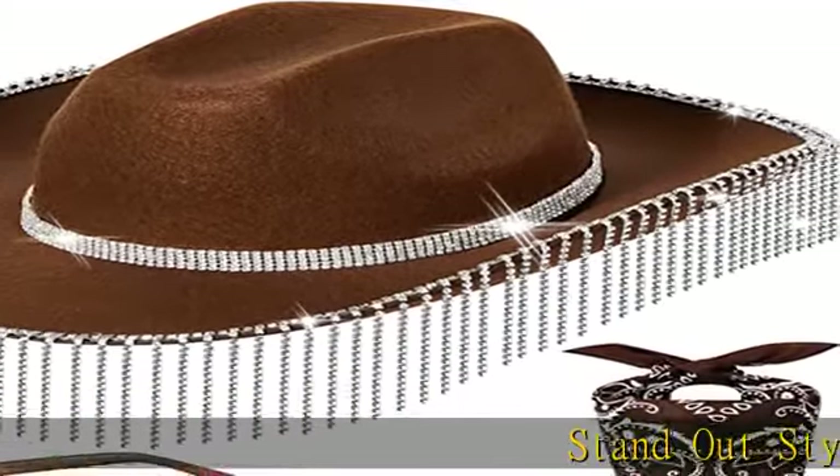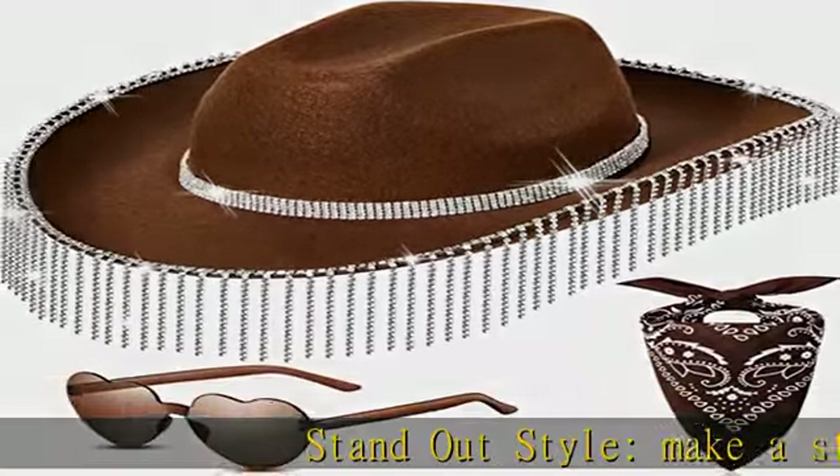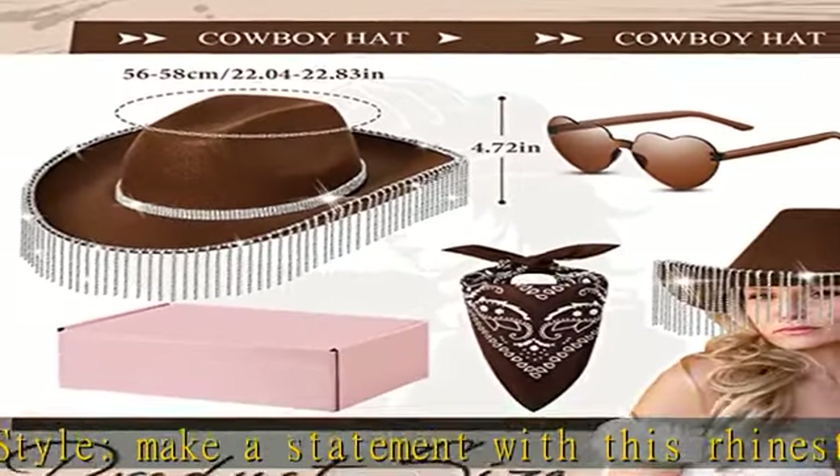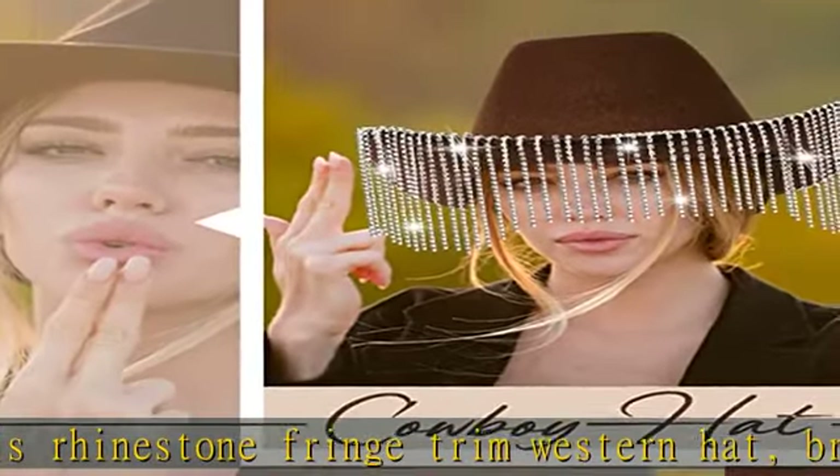Standout style — make a statement with this rhinestone fringe trim western hat, brilliant for daily wear or costume parties. The faux diamond fringe adds a touch of shine, making you the center of attention.